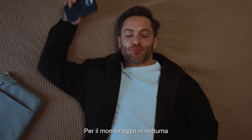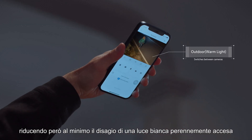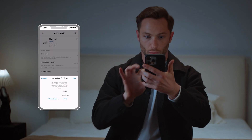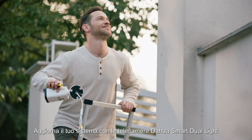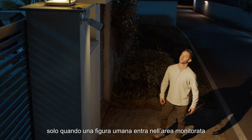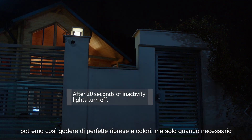For security monitoring at night, we prefer to ensure color details of key events while reducing the interference that could be caused by continuous lighting. Upgrade to Dahua Smart Dual Light Camera. By switching from IR to warm light when a human is detected in the monitoring area, we can enjoy colorful video image in a smarter way.